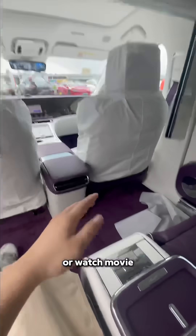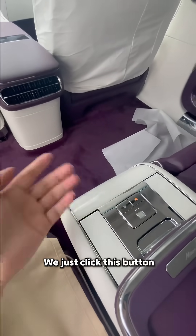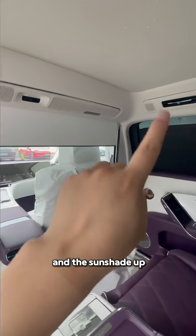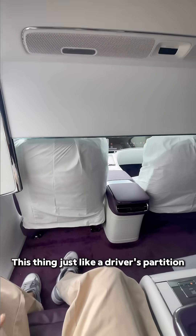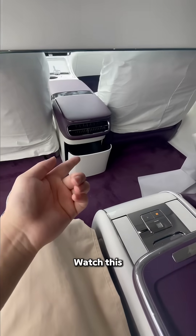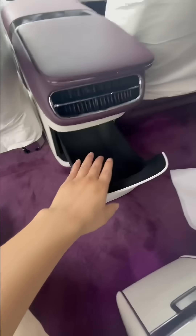In case we need some privacy or want to watch a movie, we just click this button and the projector screen comes up like a sanctuary. There's also a driver's partition, and you have a fingerprint-secured safe box — pretty cool.